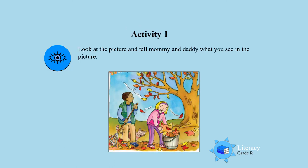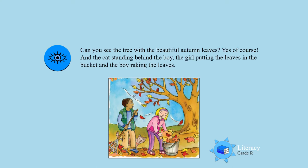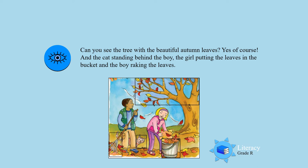Activity 1. Look at the picture and tell mommy and daddy what you see in the picture. Look carefully boys and girls. Can you see the tree with the beautiful autumn leaves? And the cat standing behind the boy? The girl putting the leaves in the bucket? And the boy raking the leaves? I'm sure there are more things that you can see in this picture.